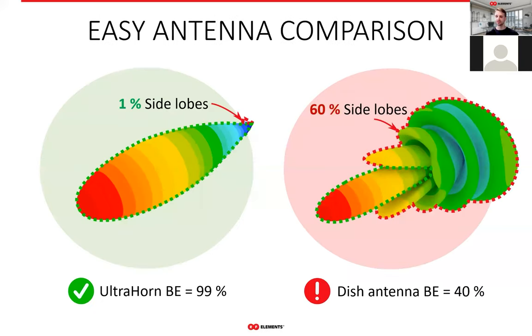Comparing antennas in terms of side-lobe performance becomes extremely simple when you use beam efficiency — the higher it is, the better. Here on this example, you see the Ultra Horn radiation pattern on the left with beam efficiency of 99%, so only 1% of the power it radiates goes into side lobes. A generic dish antenna on the right has beam efficiency of 40%, so 60% of its radiated power is in side lobes. Clearly 99% is way more than 40%, so the Ultra Horn is a far better antenna in terms of noise suppression.